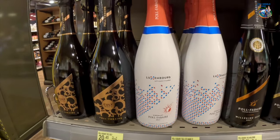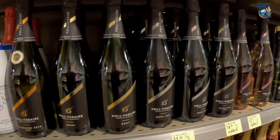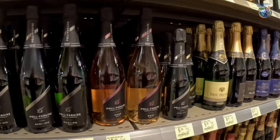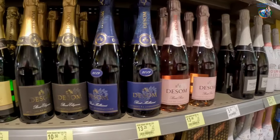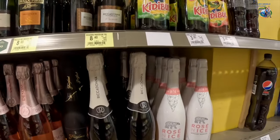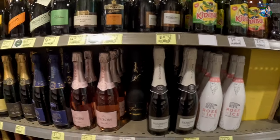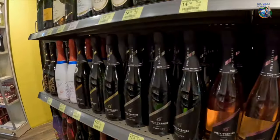This is the champagne section and I just found some champagne that's from Luxembourg. I had no idea! Look at that. This is all from Luxembourg. So cool — you always learn something new.